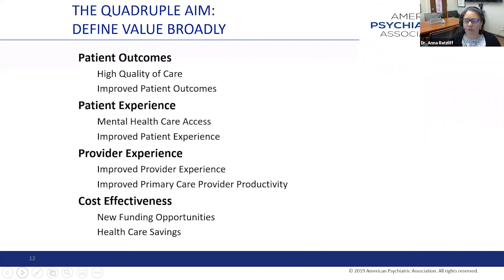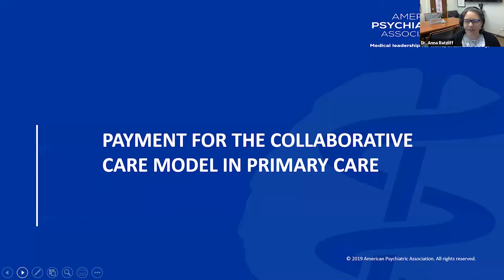As you think about how to really capture value, it's important to think not only about the dollars and cents and costs, but also the other dimensions your collaborative care team brings to your system—improved patient outcomes, improved patient experience especially for mental health care access, provider experience, and cost effectiveness.